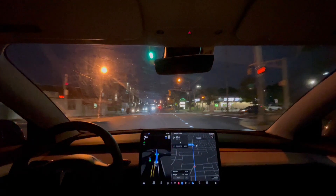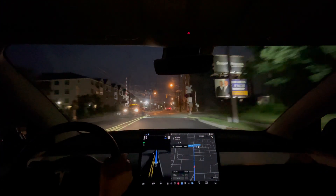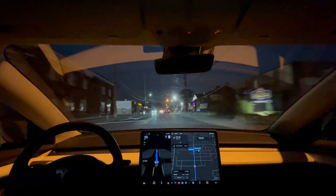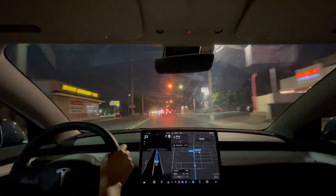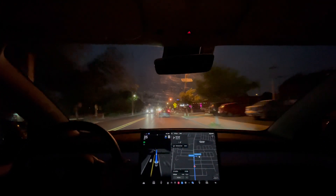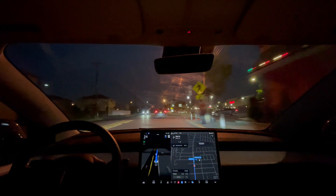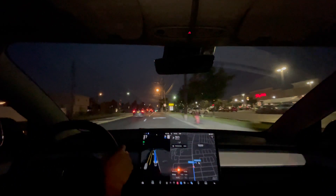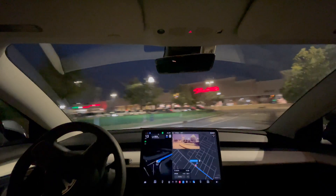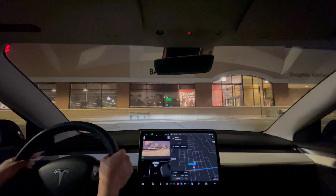Slow down for a pedestrian crossing the street. Almost at the sharp right, almost at the destination. Merged later here smoothly. Right turn — that's great. Although I wanted to be in the left lane, that's alright.